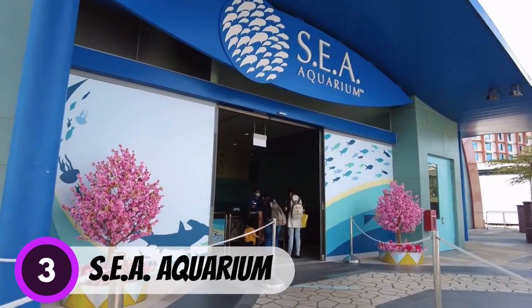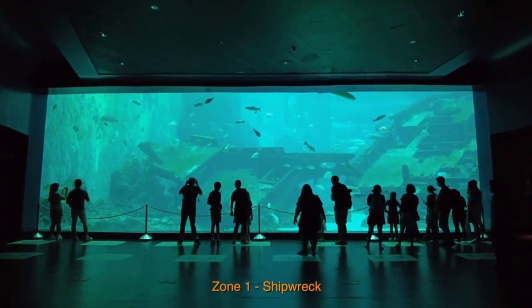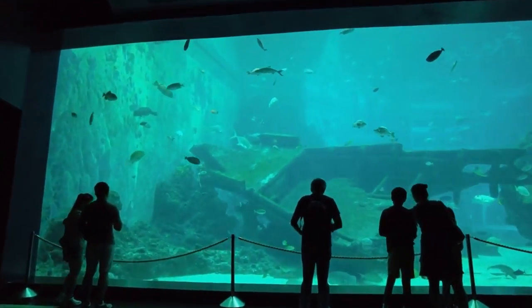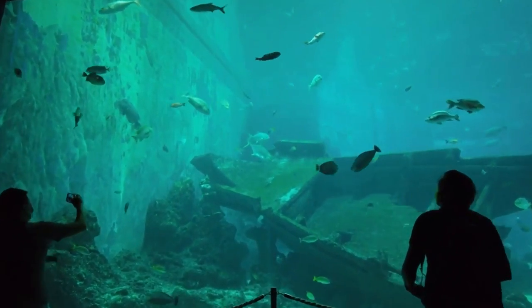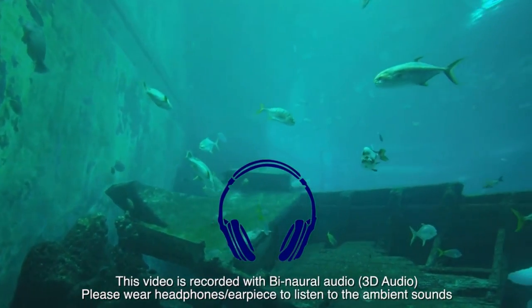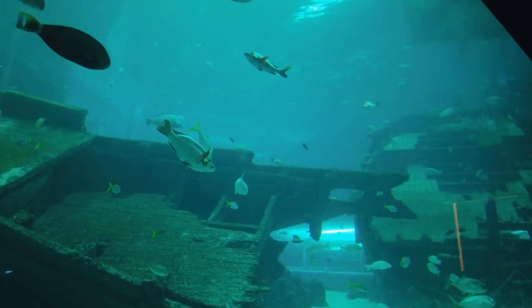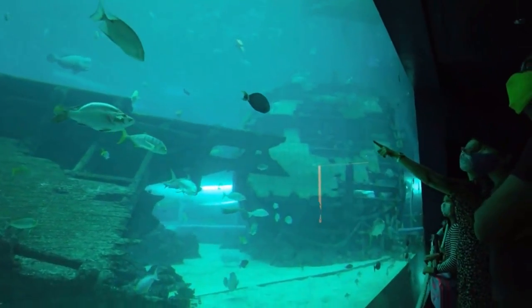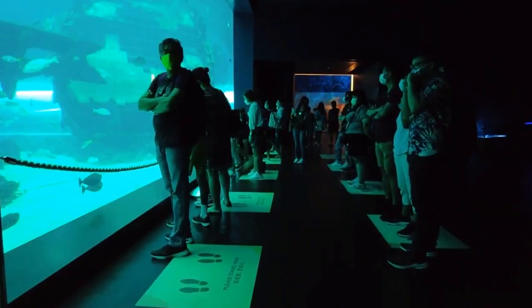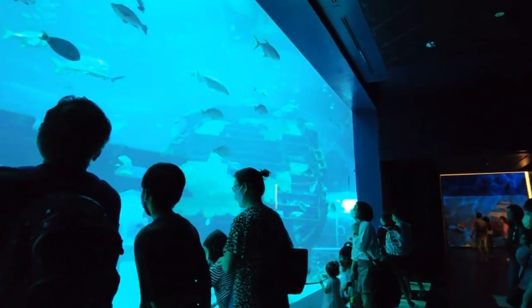Number 3: Sea Aquarium. Sea Aquarium Singapore is home to over 100,000 marine animals of 800 different species across 49 habitats. This allows you to explore the world beneath the water and get to know the marine habitat up close, with bottlenose dolphins and spectacular hammerhead sharks. You can get up close with animals in the touch pool or feed the rays in the ray bay. The Sea Aquarium is a fun and educational experience for visitors of all ages, at Southeast Asia's largest aquarium.